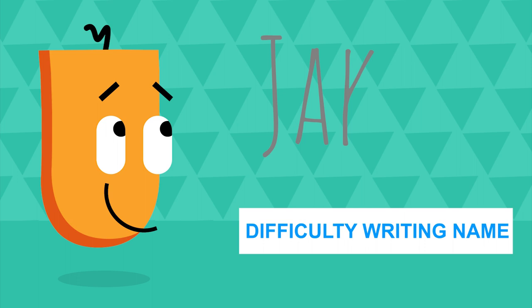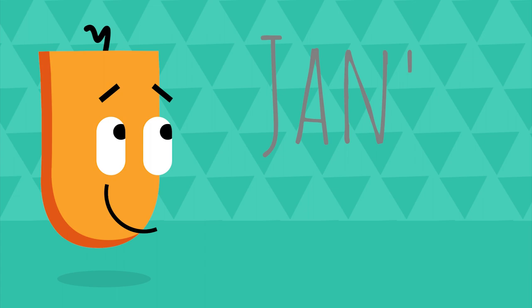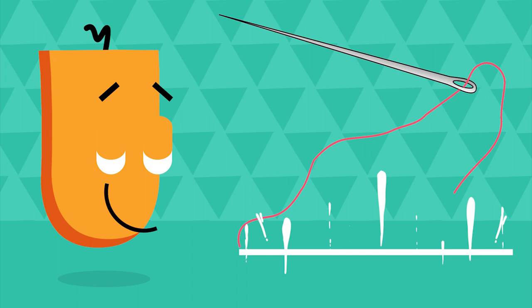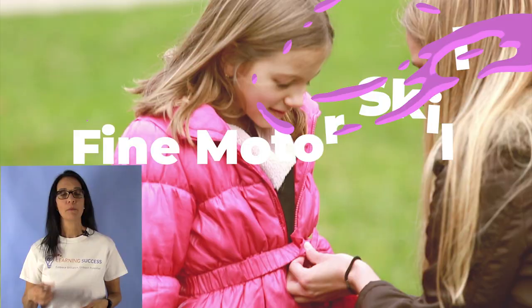Number eight: difficulty writing their name. This pops up early because their name is usually the first word they learn to write, and the difficulty may signify challenges in fine motor skills or phonetic difficulties. Number nine: difficulty with other fine motor skills. Children with dyslexia may have difficulty with some fine motor skills, so watch for difficulty in things like coloring, buttoning their shirts, or using zippers.